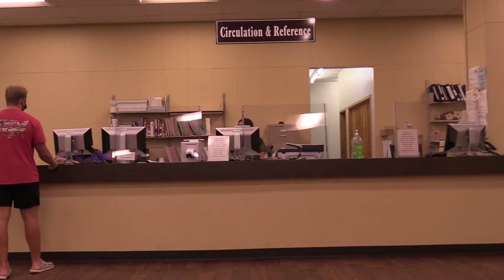Hello, we're going to do a virtual tour today of the library. There are five floors in the library. We're on the first floor right now, at the circulation and the reference desk. If you're needing to check out any materials, you'll come to the circulation desk with your current student ID.